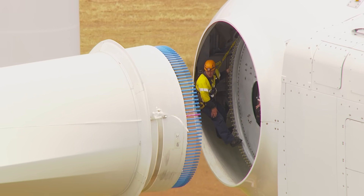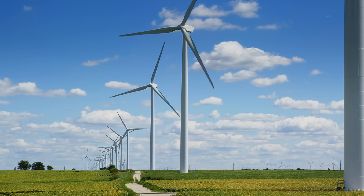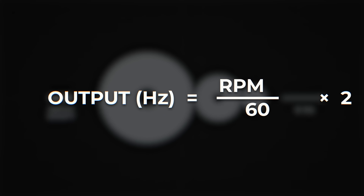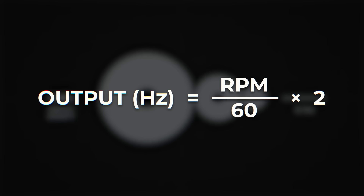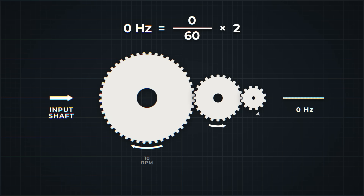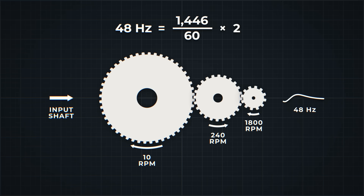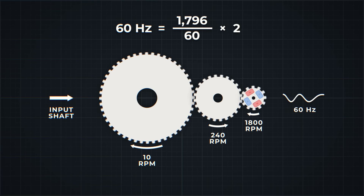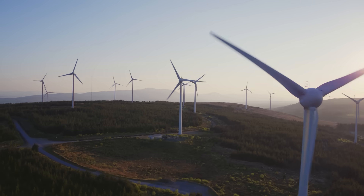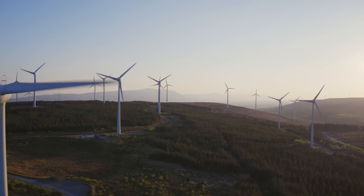The next challenge is getting the electricity created inside these generators to match the grid frequency when the speed of the wind constantly changes. The frequency of current created by permanent magnet generators matches the speed of the shaft. If we wanted the generator to output the US standard 60 Hz, we could design a rotor to rotate 1800 times per minute. With four poles — two north and two south — this will result in 60 cycles per second. This has to be exact. Mismatched frequencies will lead to chaos on the grid, bringing the whole system down.